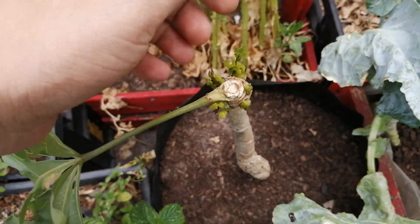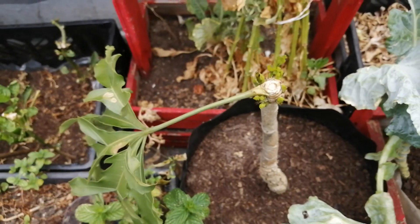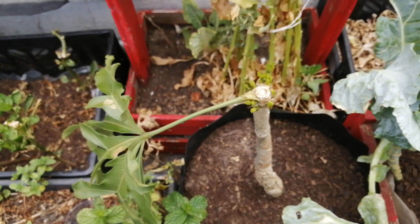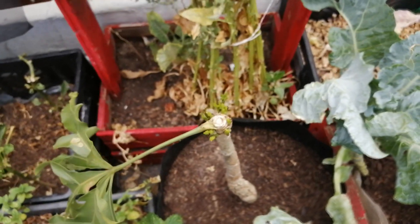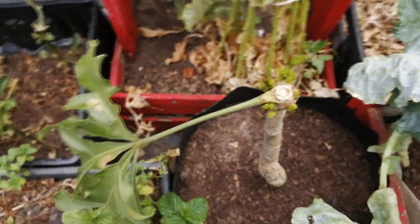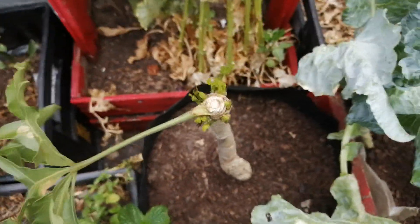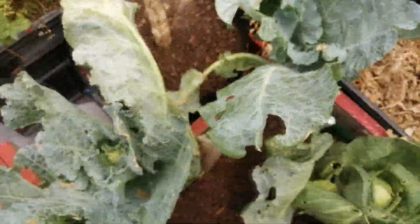Over here is the cabbage tree, growing new buds and new leaves because the wind broke it. The tree was much bigger before the wind broke it — if I have a picture of how it looked before I'll show you. It's called the cabbage tree but it has nothing to do with cabbages. And the next ones are actual cabbages — got these two here.